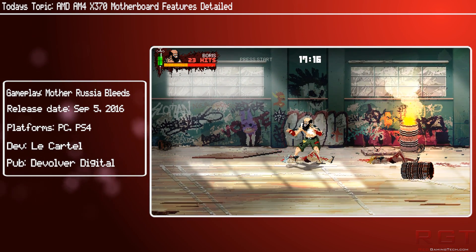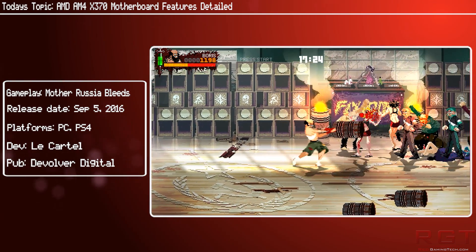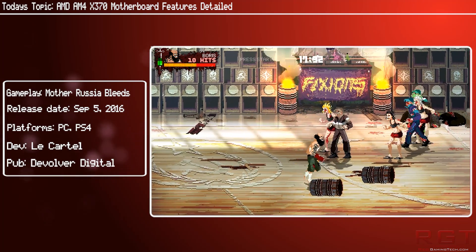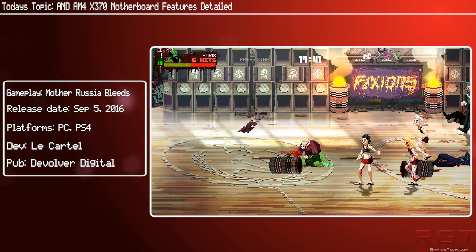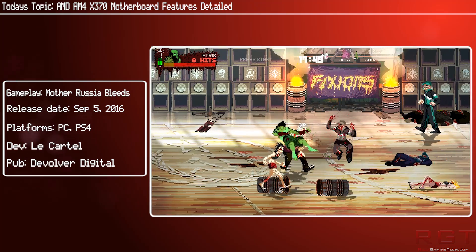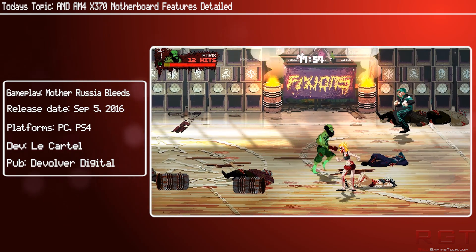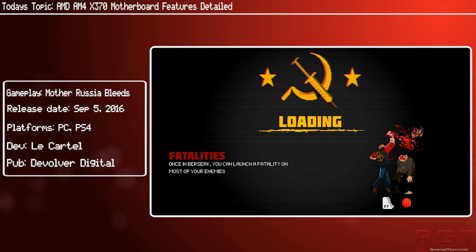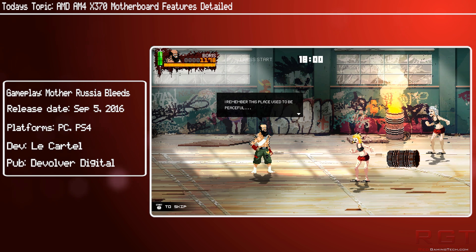Another advantage the X370 will have over its mainstream sibling, the B350, is fine-grained overclocking controls. There are going to be better GUIs, easier BIOS control, and improved tools for overclocking. Anyone currently playing around with the Bristol Ridge CPU lineup is already benefiting from the unlocked multiplier on the AM4 platform, and this should apply to Summit Ridge Zen as well. We can expect the usual array of controls such as memory timings, frequencies, voltages, and various bus speeds, along with voltage controls for different components. Sadly, we don't yet know exactly what the overclocking controls the X370 offers in full detail.